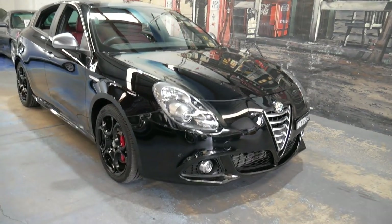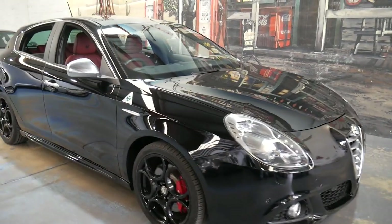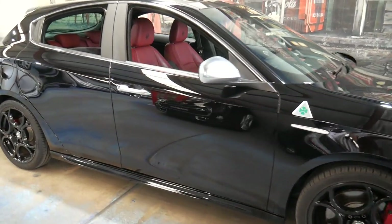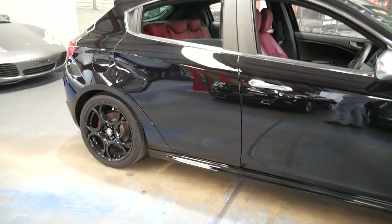Welcome to the Old Timer Centre. My name is Philip Tarrant and I'm going to be talking to you about this 2015 Alfa Romeo Quadrifoglio.